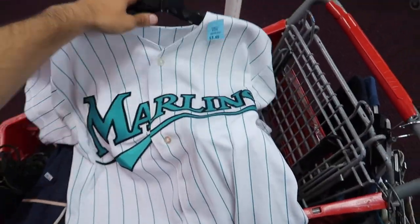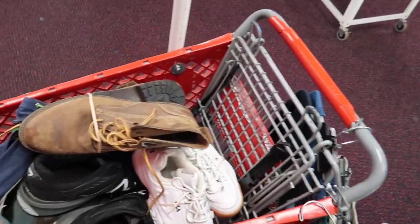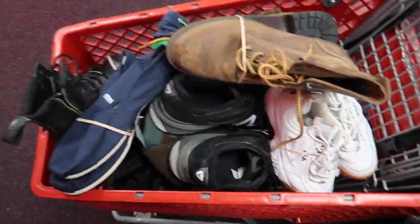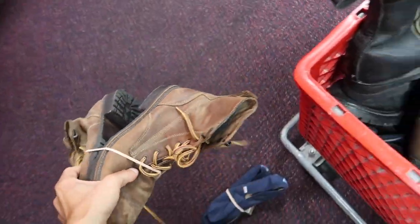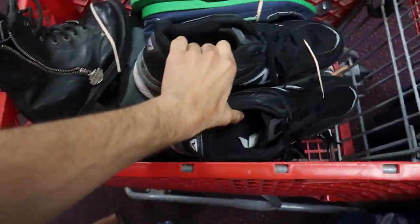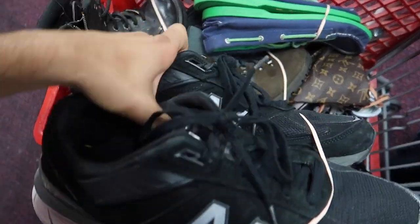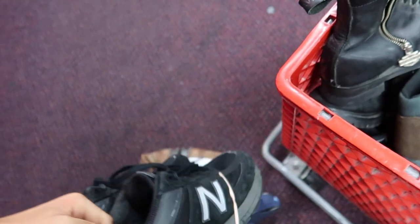Super sick old school Russell, made in USA, Florida Marlins jersey. We found a bunch of shoes - I don't know if I'm gonna grab them all, I gotta look them up. We have a brand new pair of Toms, Lucky Brand boots, Fila, and these super big New Balance 990s - size 14. Those are huge.